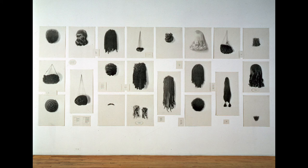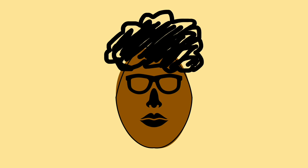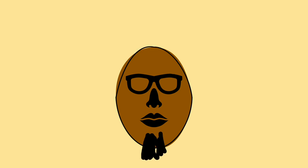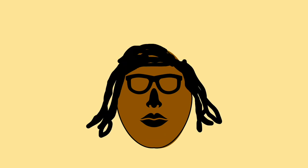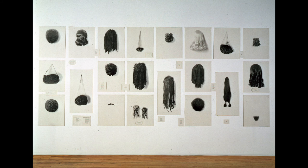Now, grab a paper and pencil or crayons. Draw an oval shape for your face and add your eyes, nose, and mouth. Then, draw or color a hairstyle that makes you feel beautiful, strong, or happy. It can be whatever your hairstyle is now, or maybe a new hairstyle that is completely different. Would you like to try the new hairstyle that you drew? Why?